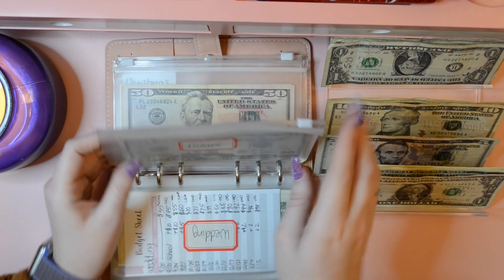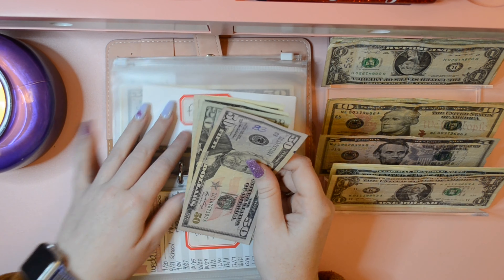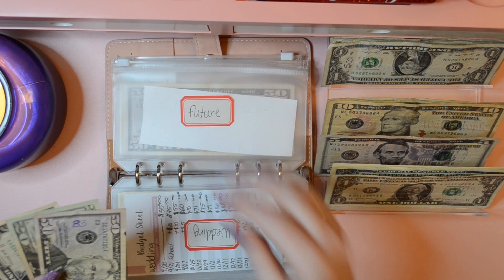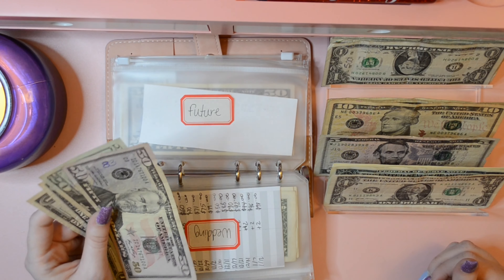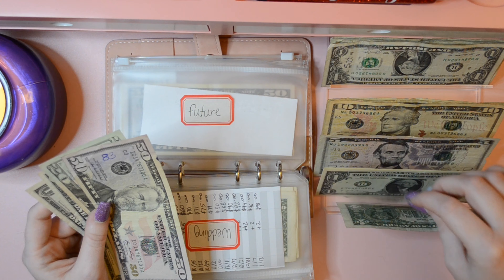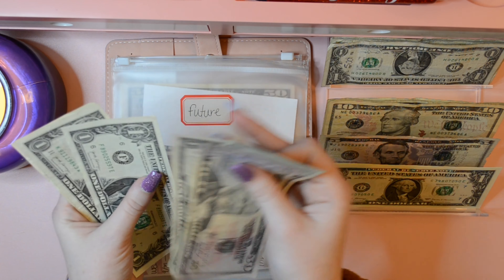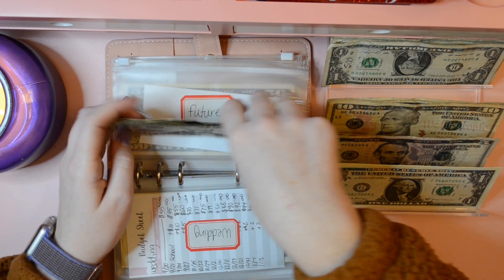Next is future — I'll explain this because I haven't in a while. This is for anything that comes up in the future in my life that I don't have a sinking fund for and need the money for. Future gets $2 as well. So future has $50, $70, $71, $72, $73, and $74 — seventy-four dollars.